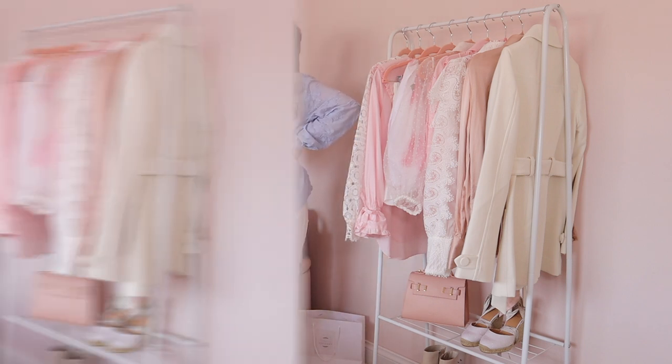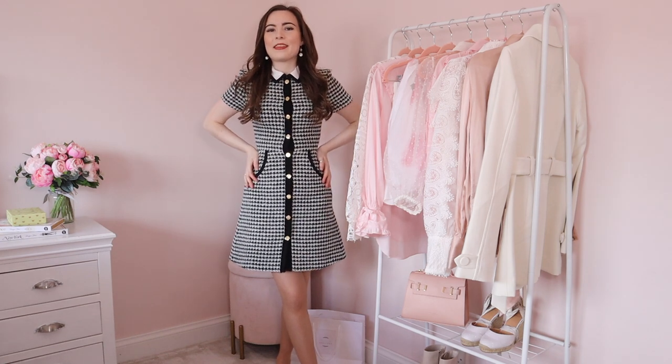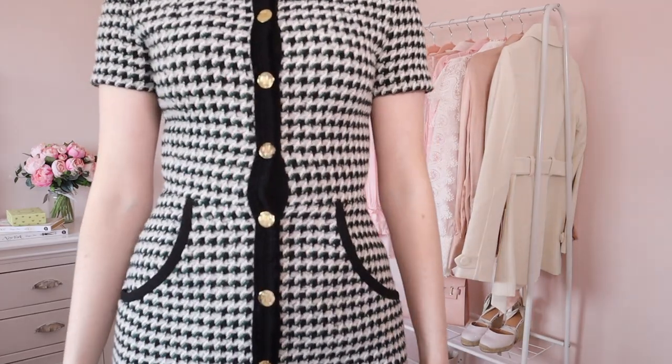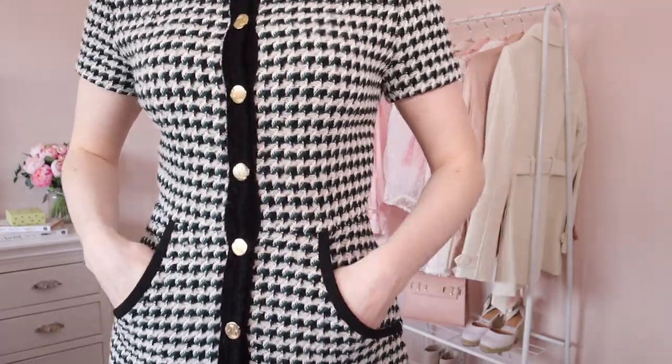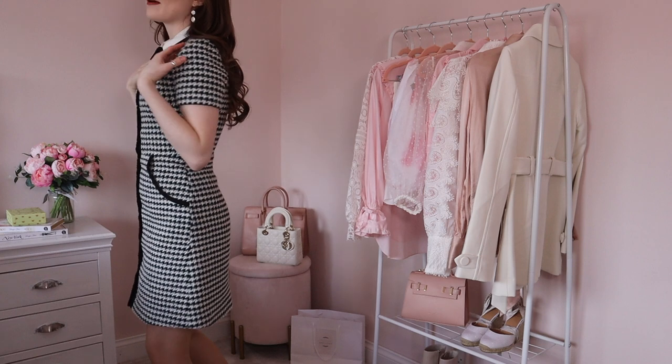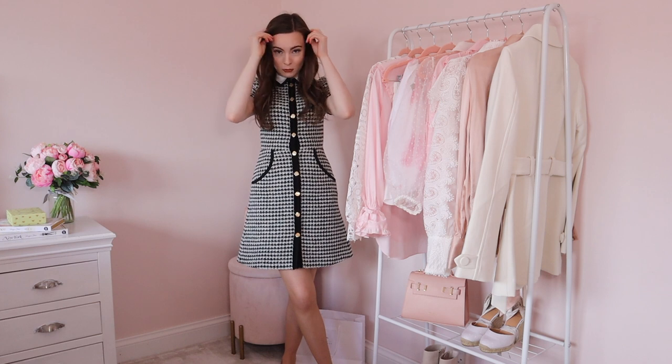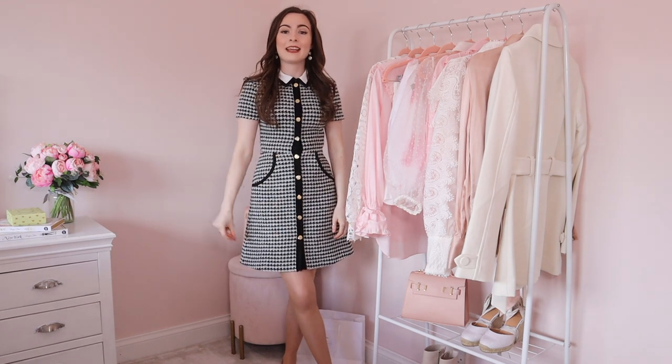Here is outfit number three. This dress is unfortunately quite old — I got it last year from Marge — but they always come out with really sweet little tweed dresses that are absolutely perfect for work. It's a beautiful green, black, and white houndstooth tweed with pockets and a little white collar with a black outline. I absolutely love this dress for work; it's so easy to just chuck on without having to think about an outfit, which is great when you've woken up late.